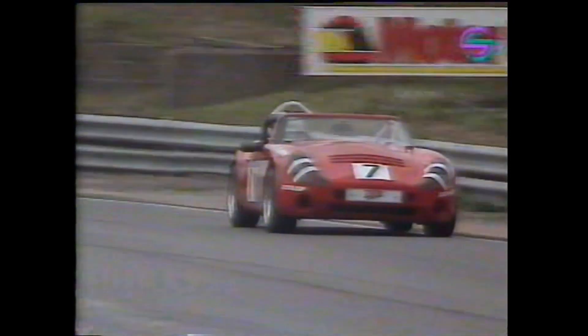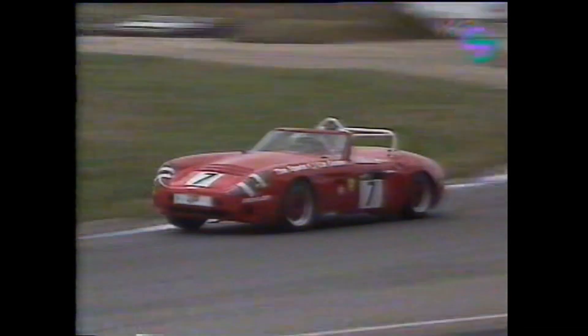Completely understandable — with this man filling your mirrors, it's a very daunting prospect for even the most experienced drivers. Second there's Colin Blower in the number 7 car, and just behind him, coming into shot now, number 14 — John Kent.